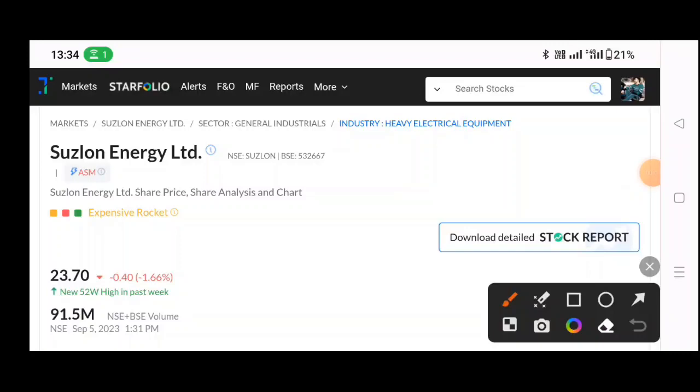Hello guys, welcome again to the YouTube channel. Today we will talk about Suzylon Energy and we will talk about Suzylon Energy in the future.